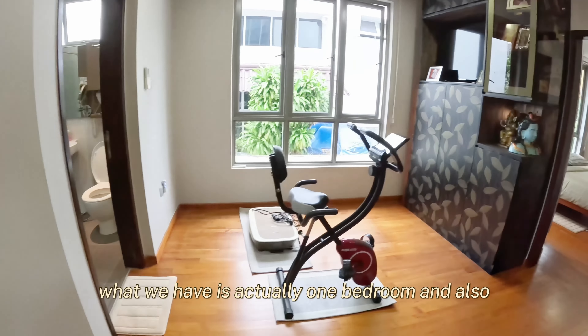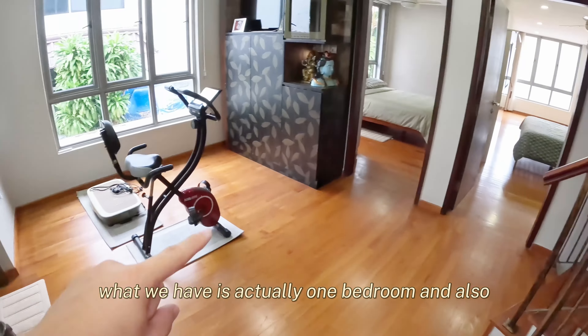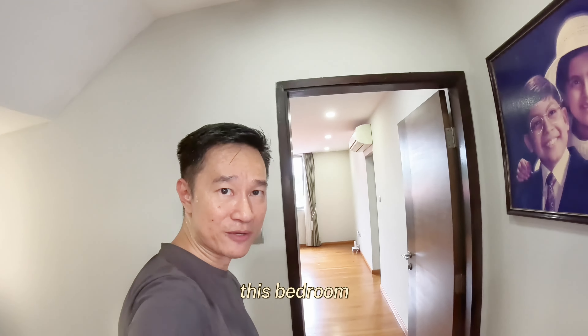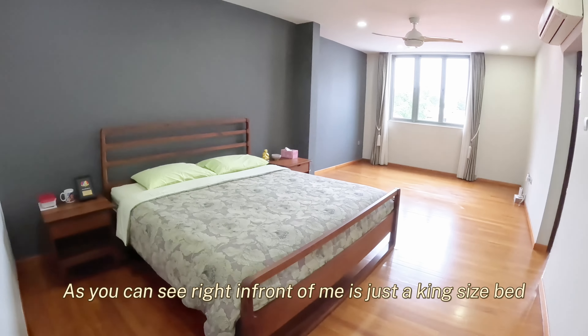The owner actually spent almost half a million to do additions and alterations for this house about eight years ago. And all the furnishings that you see here are less than 10 years old.